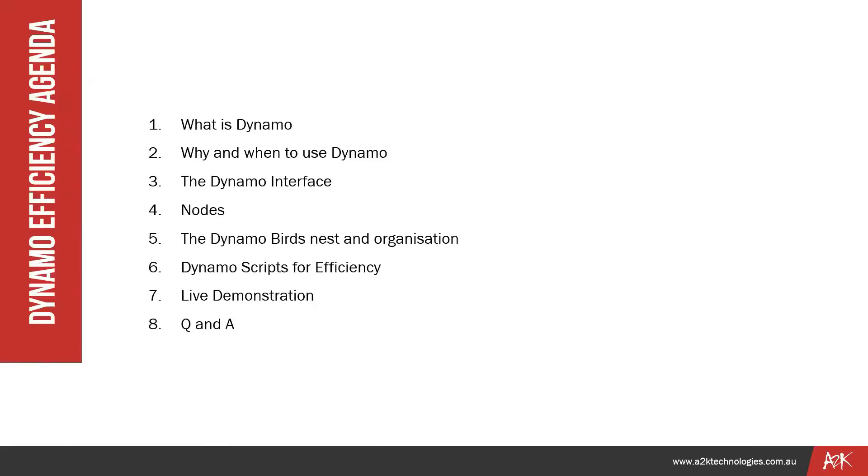Our rough agenda: we're going to introduce Dynamo as well. There will be a few people that haven't used it — I know we've got a very wide range of people, some who haven't used it, don't know what it is, and some who are already creating scripts and looking forward to the point where I share them all. That's at the end, and I'm only sharing two scripts. We can provide more scripts and help you develop your own — please reach out to your A2K representative or email info@a2ktechnologies.com.au.